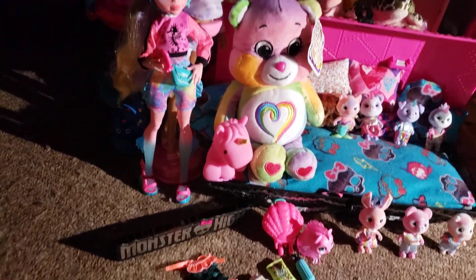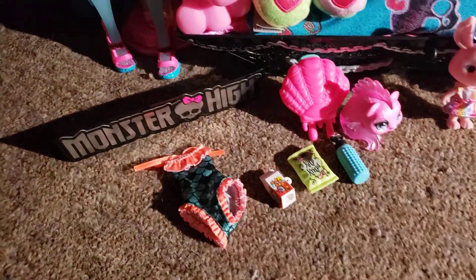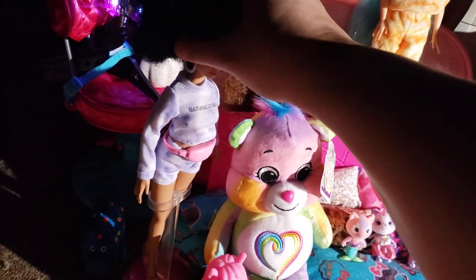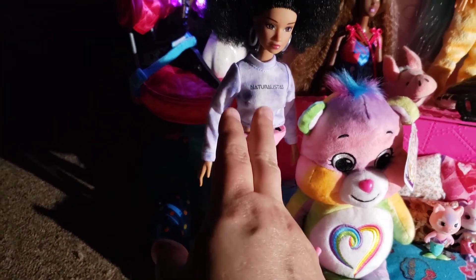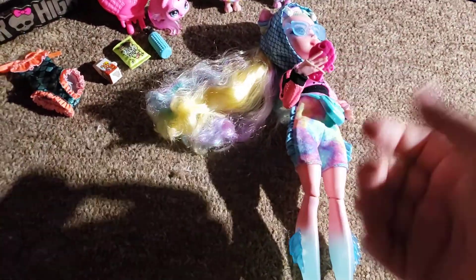I did find Laguna and I ended up getting her. I ordered a Penny online so she's here too. She's a Walmart exclusive Naturalista Pixie Puff and they're $12.99. Laguna was $24.99.